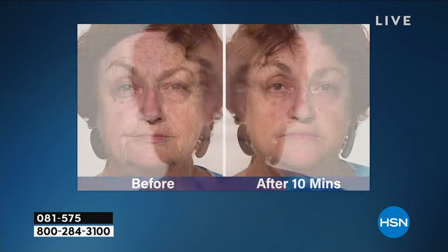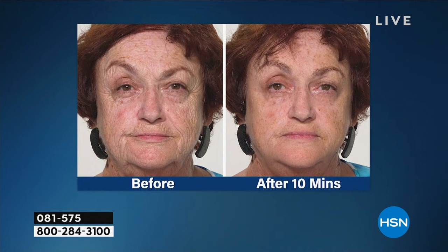Everybody has a different problem. Eleven lines between your brows — some people really suffer from that, and it just gives you an angry expression. This is a beautiful illustration of how we can eliminate that expression with just a little bit of Plexiderm. The smoothing of her skin — Plexiderm is not makeup. We're not covering anything up. It's eliminating the appearance for the afternoon, for the meeting, for the event. Look at how drastic it is around the mouth, the cheeks, the jowl line.